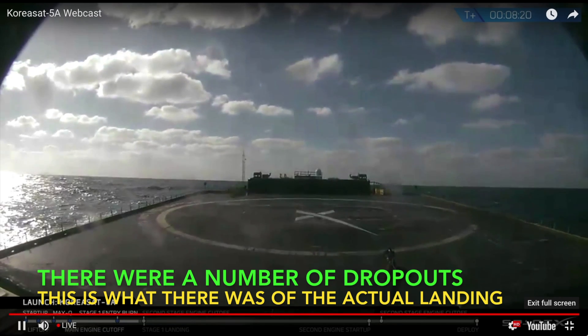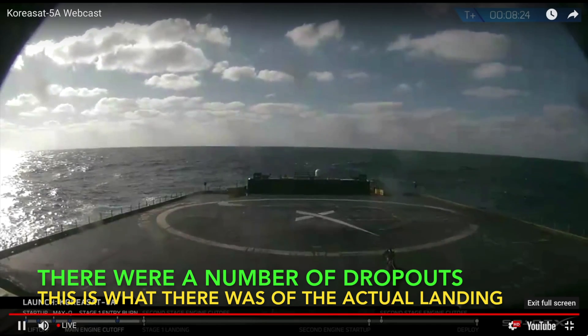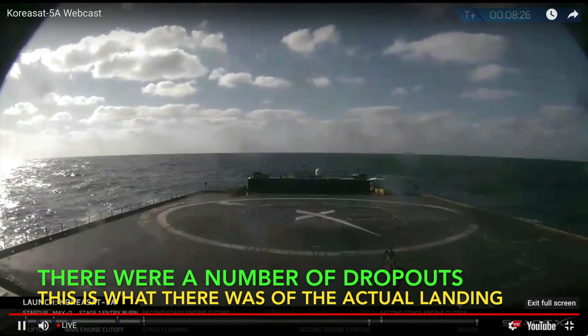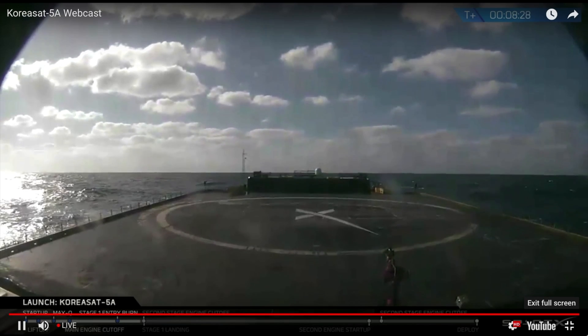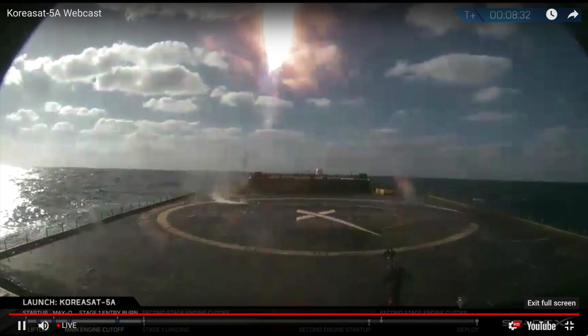30-second landing burn. It's a live view from Of Course I Still Love You, our drone ship out in the Atlantic Ocean. We do have confirmation, while we're waiting for an image from the drone ship, that we did have our second stage engine cutoff.